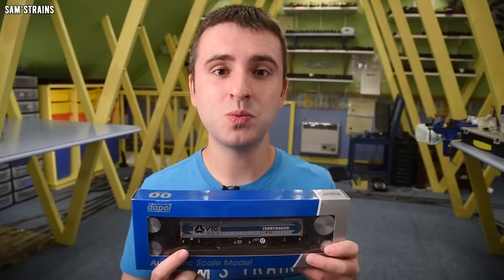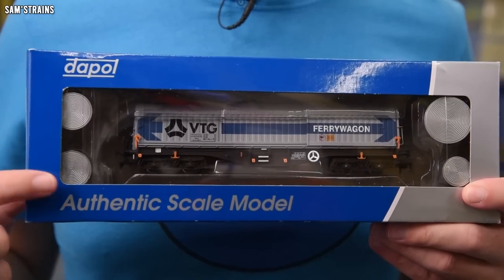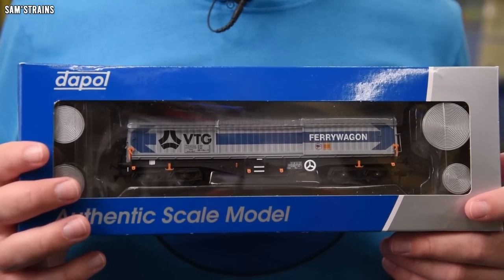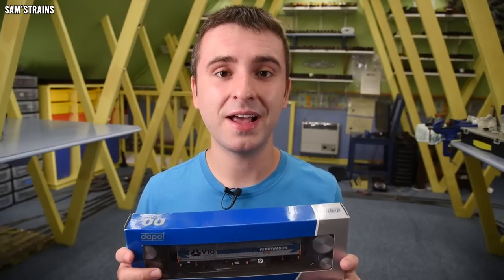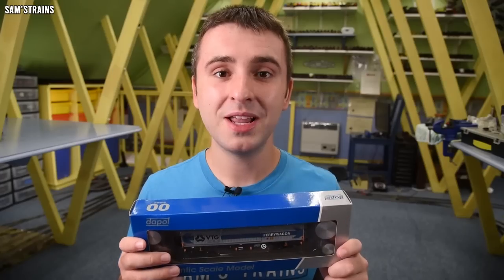That said, it doesn't seem too bad given the size of these wagons and given the fact that they have some pretty interesting action features. As you can also see, they come with these strip steel coins — plastic on the model, obviously — so you've got a few little extras like that. I'm very fascinated to see what this wagon is like.